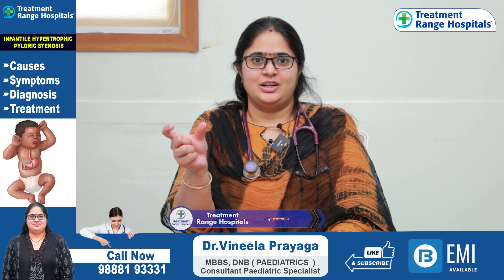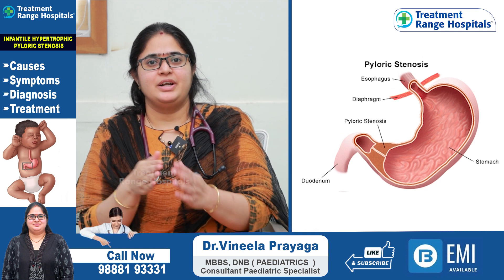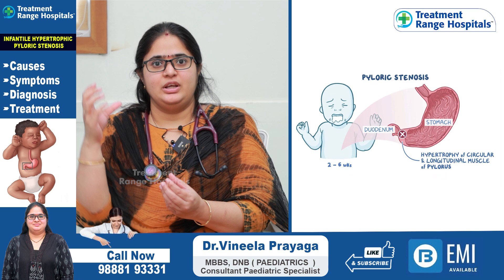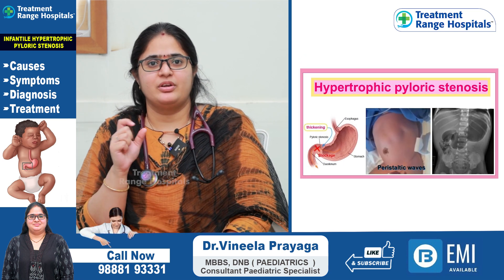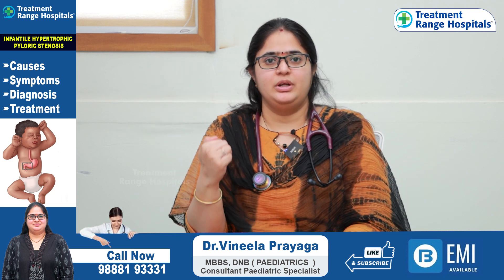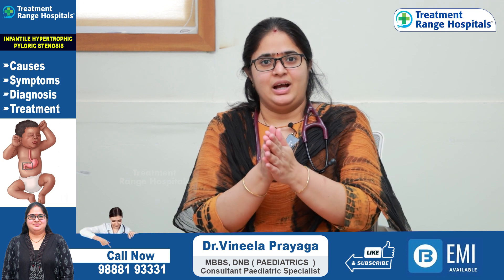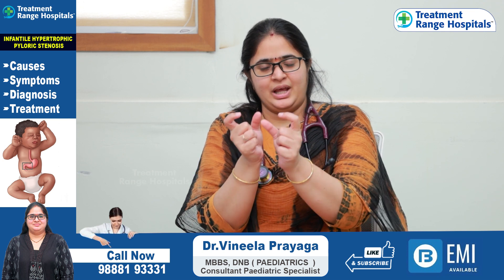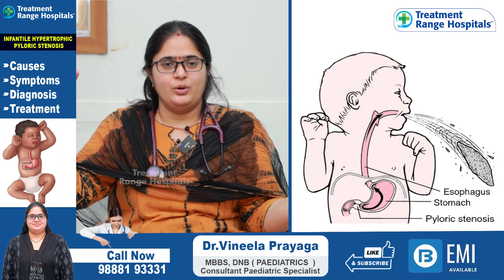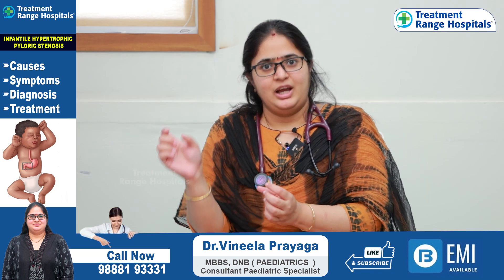We are going to talk about this — in short, IHPS. Infantile Hypertrophic Pyloric Stenosis is called Hypertrophic Pyloric Stenosis. What is Pyloric Stenosis? We have a stomach called the Pyloric Stomach. Stenosis means narrowing — the junction between the stomach and the duodenum becomes hypertrophied.